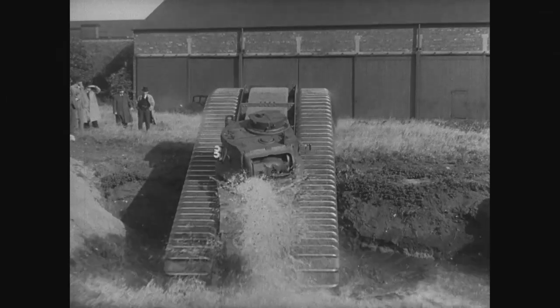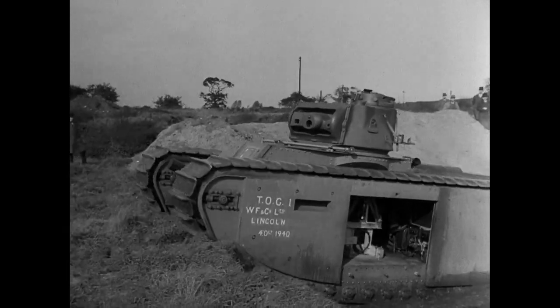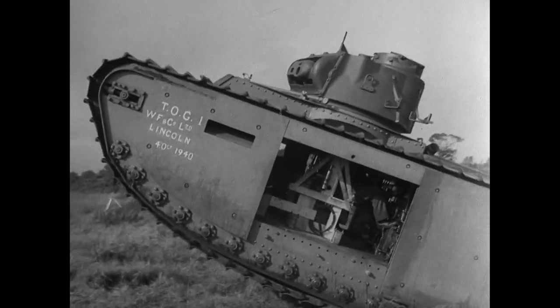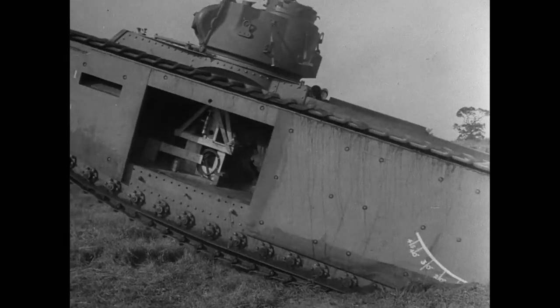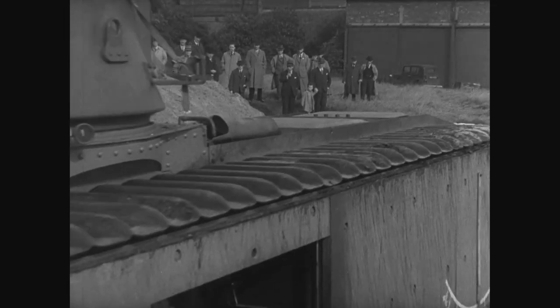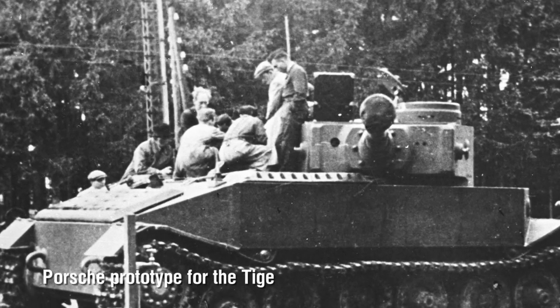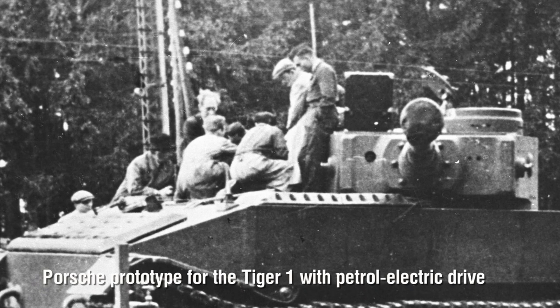The tracks, just like early WWI designs, ran around the entire hull, and there was no suspension for wheels at all. The whole lot was driven by a petrol-electric arrangement, with a 600 horsepower diesel engine driving an electric generator, which in turn powered motors which drove the drive sprockets. The prototype did not impress, since the electric generator overheated and burned out — almost exactly the same setup that Ferdinand Porsche would later use to drive his unsuccessful Tiger I prototype, which also had a nasty tendency to catch fire.